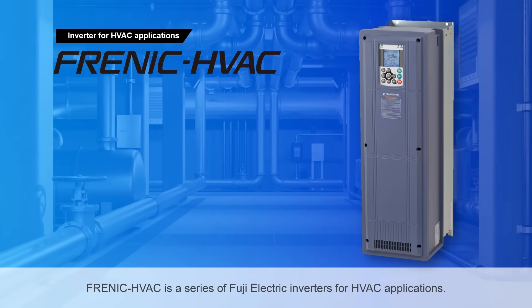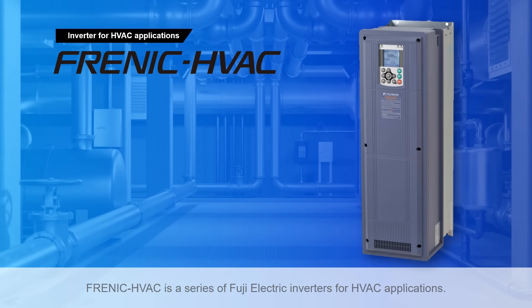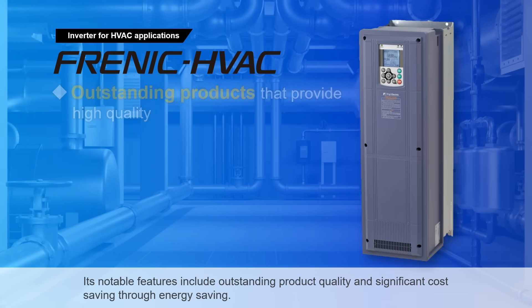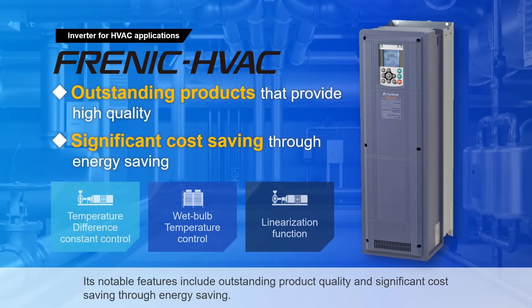Frenic HVAC is a series of Fuji Electric inverters for HVAC applications. Its notable features include outstanding product quality and significant cost-saving through energy saving.